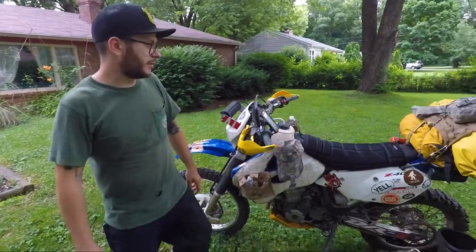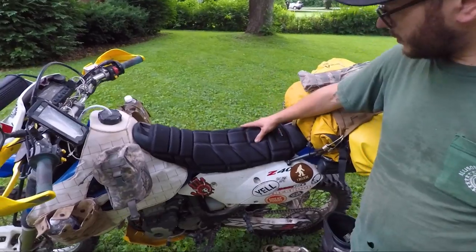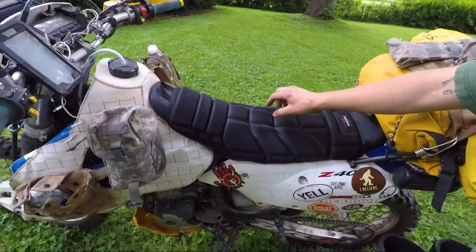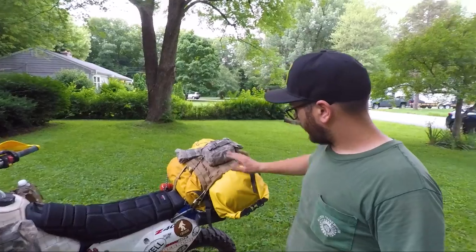I got a seat cushion at Walmart — certain Walmarts carry them, some don't — about 20 bucks. Last time I went on a trip without one, it was sometimes hard to sit down or walk after riding.